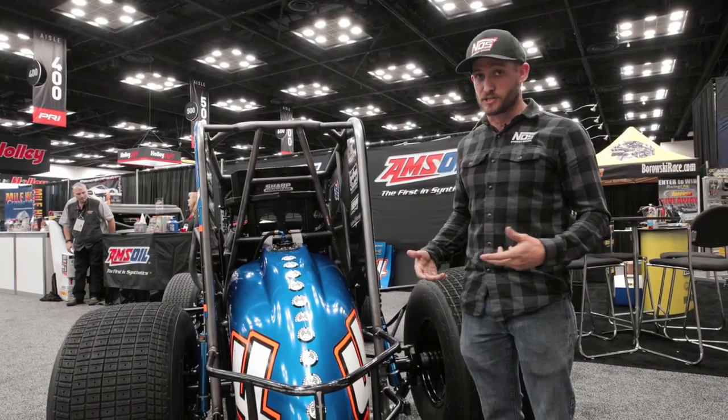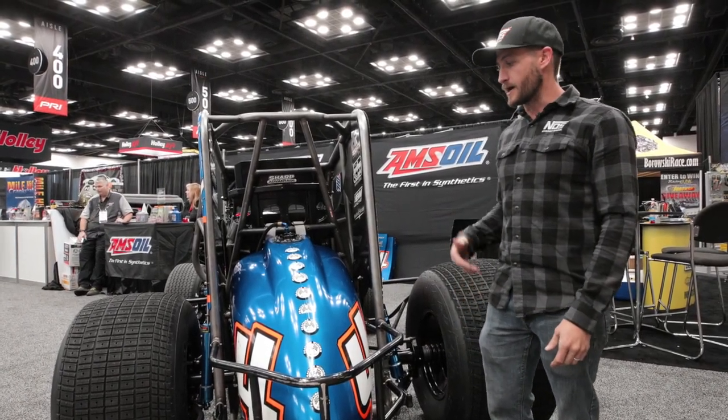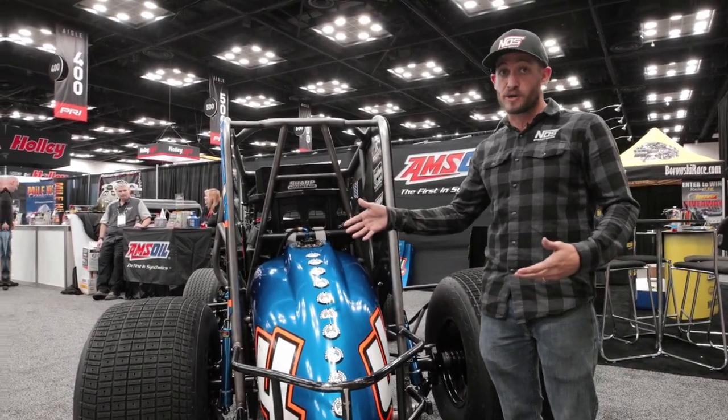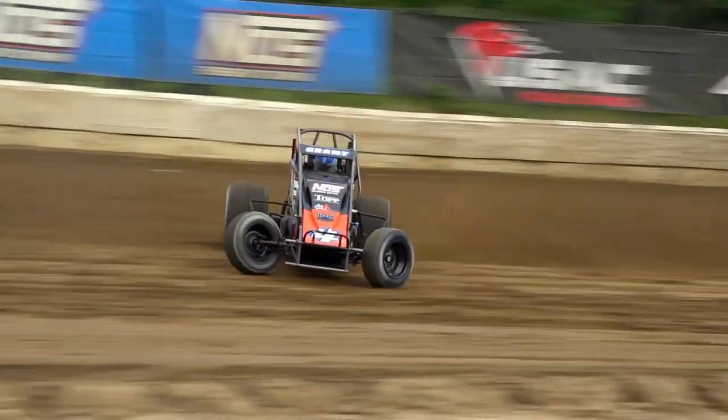We're going crazy low on air pressure. Our operating range on the regular tire is between six and nine pounds. Most nights our left rear will play between three and five pounds, just trying to get as much grip and as much drive as we can out of these slick dirt racetracks.